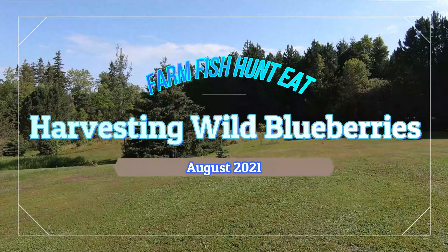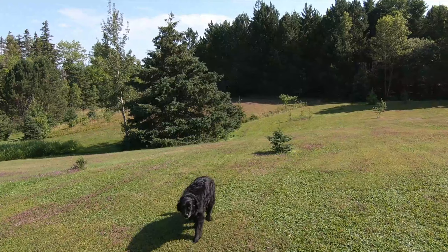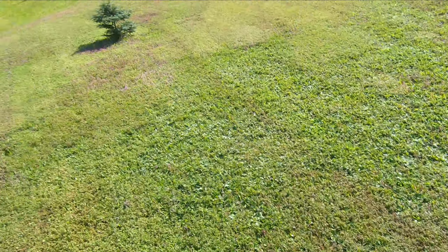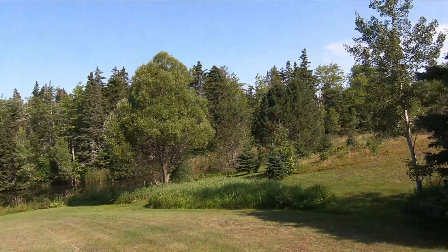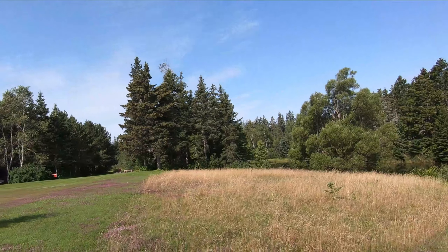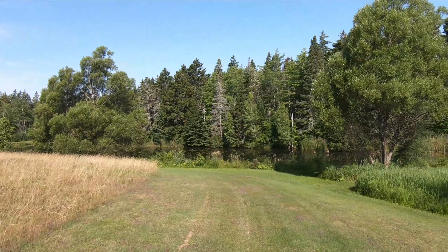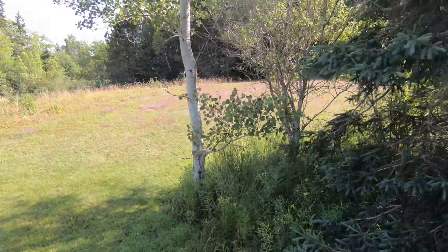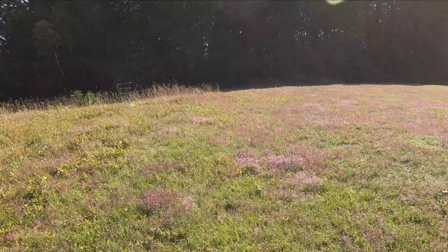I'm just gonna take a little walk over to blueberry hill with Newton the garden dog, gonna pick some blueberries today. It's Monday August 2nd, the last day of my vacation — back to work tomorrow. I'm gonna relax and enjoy the day, get out here before it gets too hot and still before lunchtime. First thing I'm gonna do is check my hascap berries.